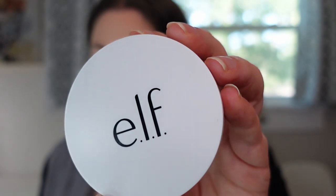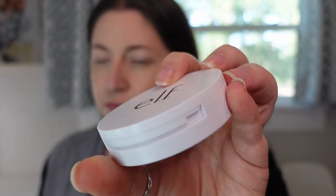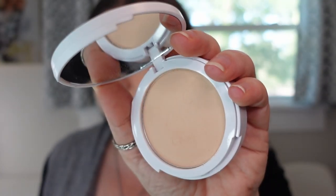The next one is also a powder foundation — the ELF Camo Powder Foundation in shade Fair 150C. I didn't even know this launched when it did; I just saw it online and decided to give it a shot without having heard any reviews. Just like the One Size, it's super lightweight and great for setting all over my face. I've been really enjoying this — right now I grab for this one over any of my other powders.